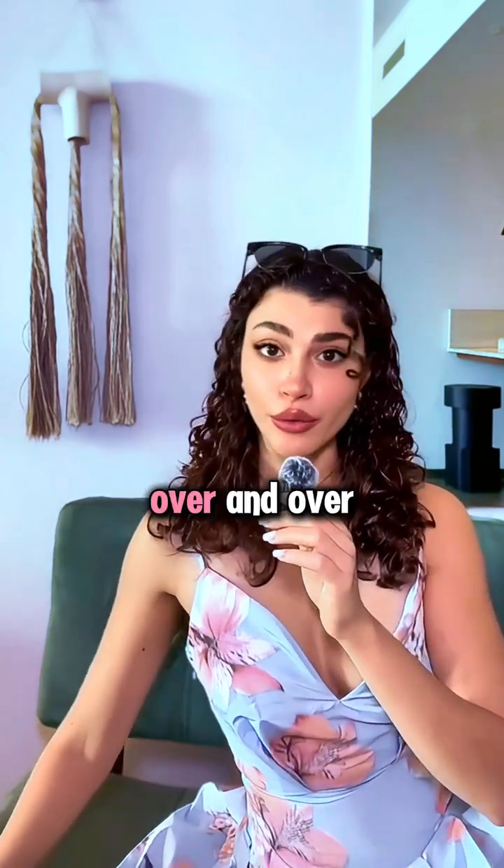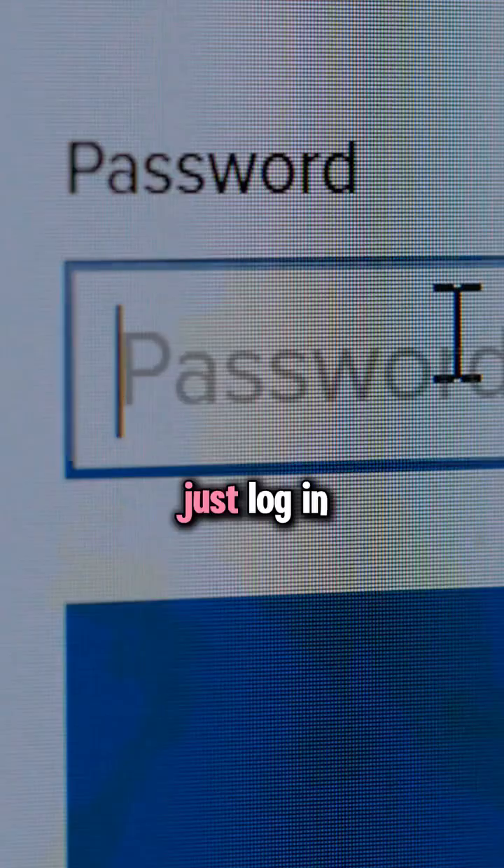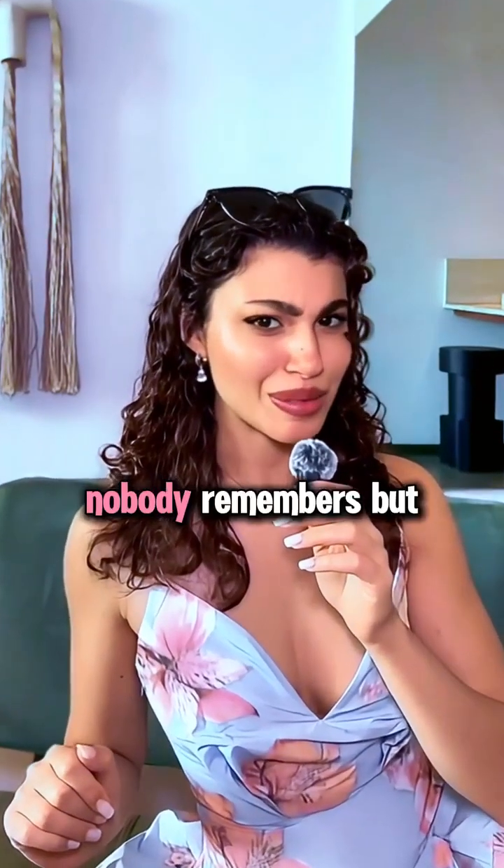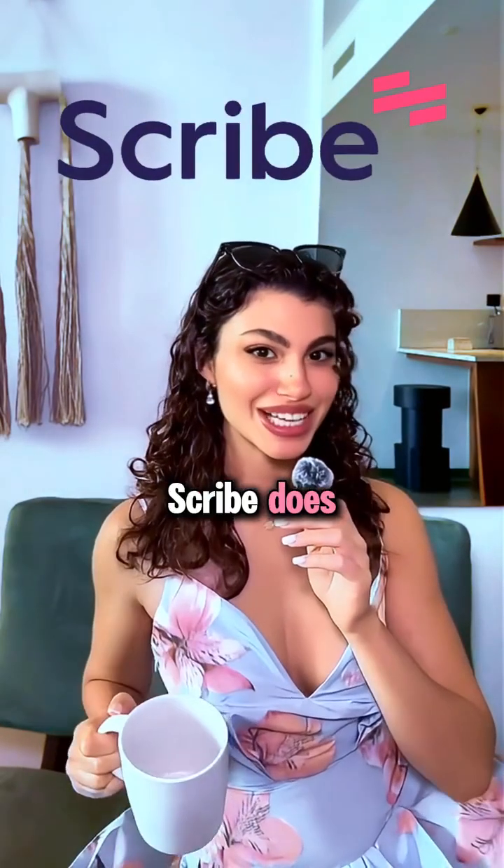You know those tasks you have to explain over and over again? Just log in here, click that, scroll down. Nobody remembers, but Scribe does.